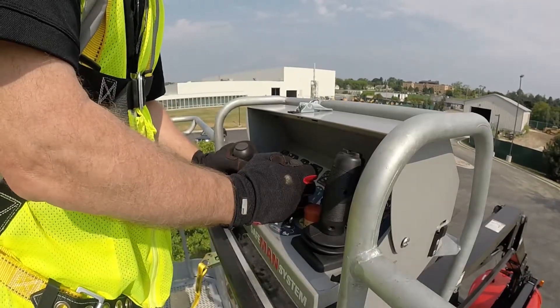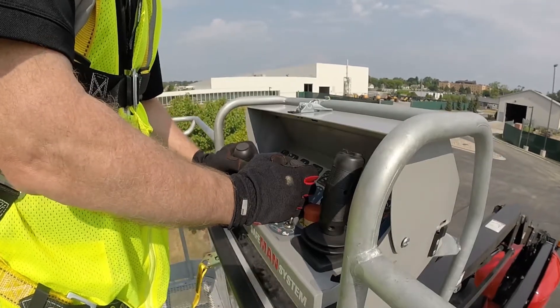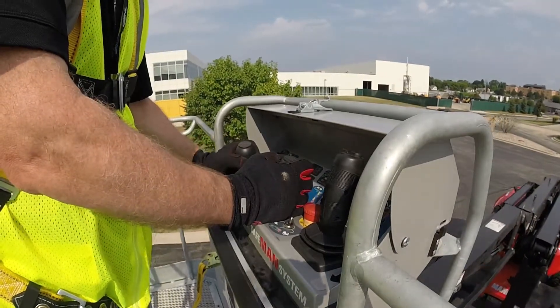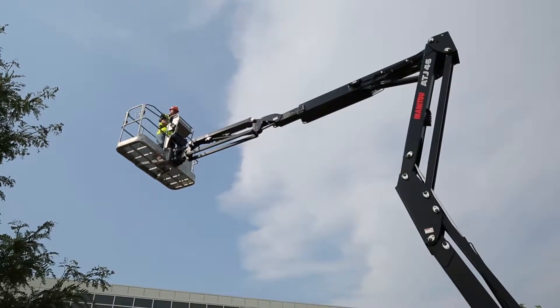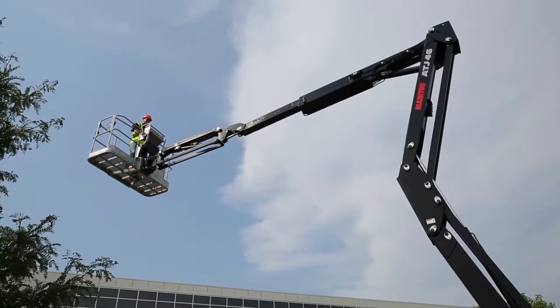The ATJ-46 is designed with twin joystick controls that allow for multi-function operation — up to four functions at one time. These controls are proportional so that the operator can control the amount of movement in any direction. As an up-and-over machine, the ATJ-46 has 27 feet of horizontal reach.